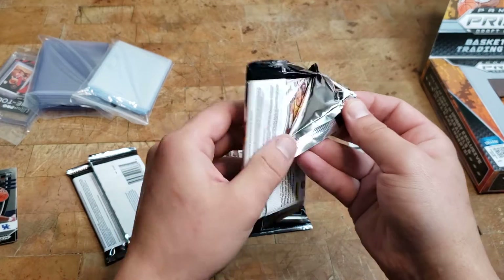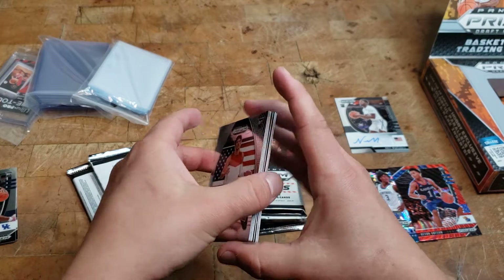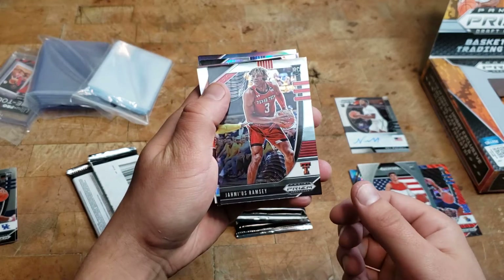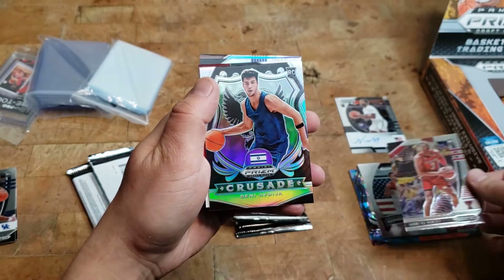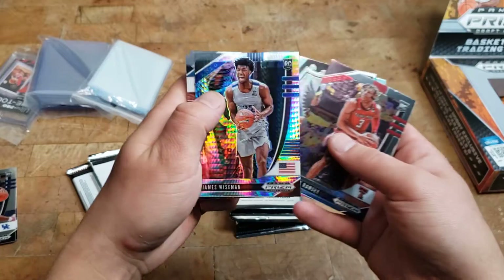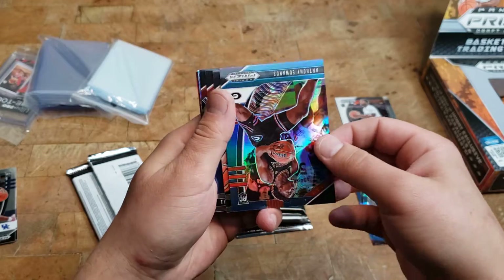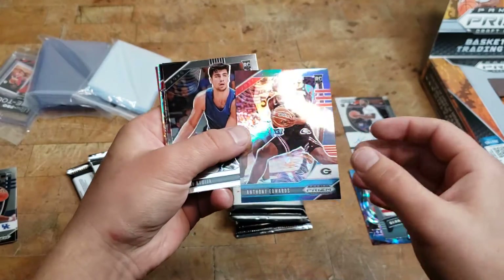Pretty cool cards, really really nice. All right, pack number two. Looks like there were two parallels in the pack and then the signature. I got a LaMelo Ball — I think people really like him. We got Ramsay Jermias. We got Denny Avdija crusade. We got a James Wiseman prism — not numbered but really really sick. We got an Anthony Edwards numbered to 199 — super awesome.